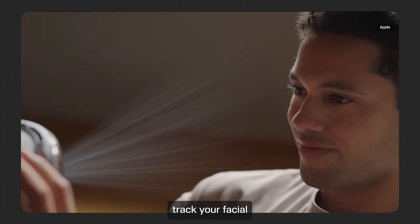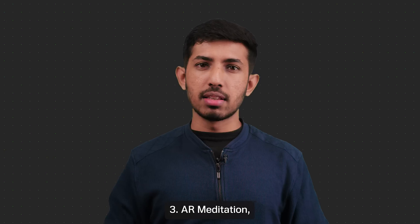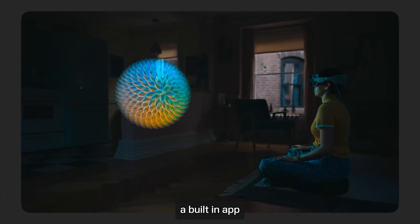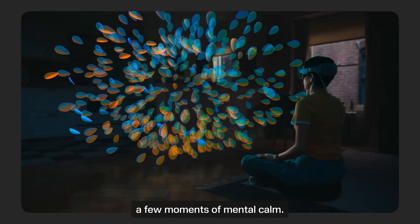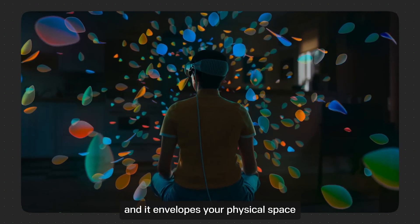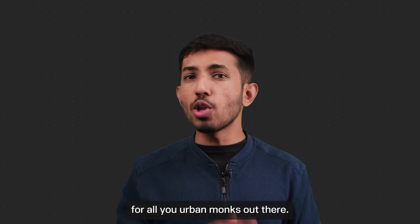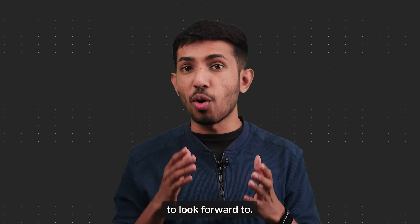The sensors on the headset track your facial and hand movements and dynamically animate them in real time. Number three: AR meditation. A built-in app called Mindfulness helps you meditate in order to help you find a few moments of mental calm. The visuals are three-dimensional and envelope your physical space as you sink into restfulness. For all you urban monks out there, this will be a pretty exciting feature to look forward to.